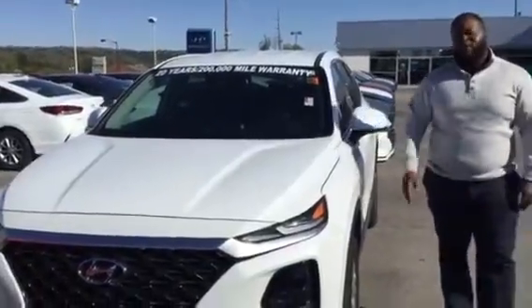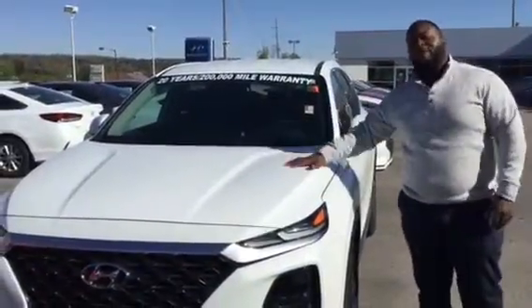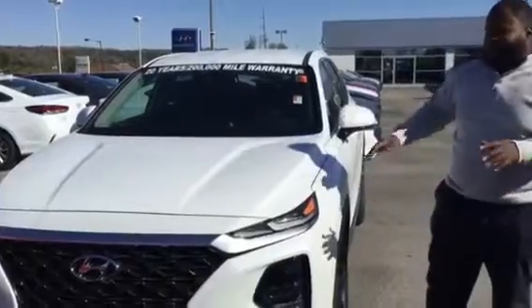Hey, it's Xavier here from Tamron Hyundai. Thank you for your inquiry on the Santa Fe. You see I have one right behind me. This is a beautiful vehicle — let's take a look at it.